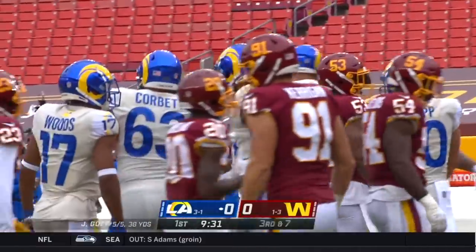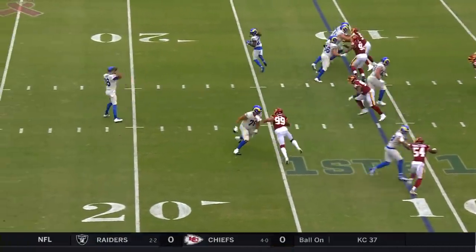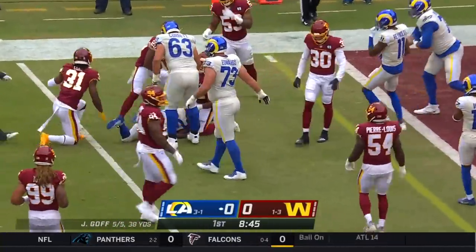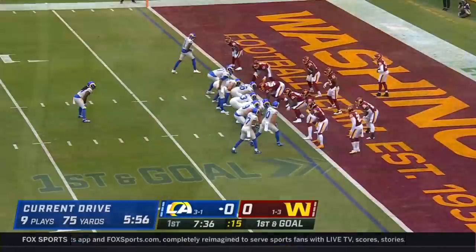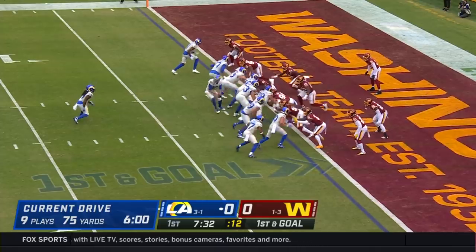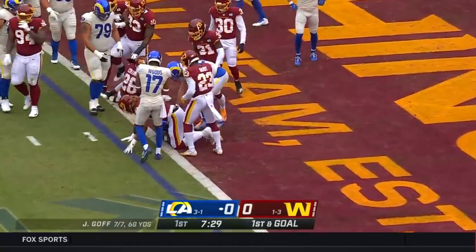Another tight end reception. Snap comes at one, off the play fake, swinging it out to Henderson. Henderson lowering the shoulder down inside the five. Henderson in the backfield again — he gets it, and backs his way in for the touchdown.